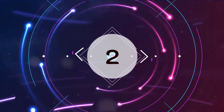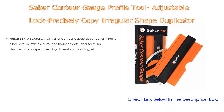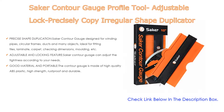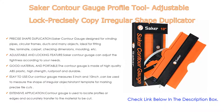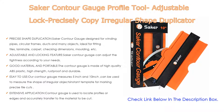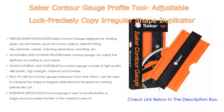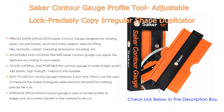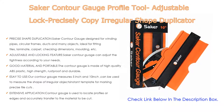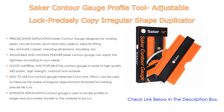Number 2. The Secker Contour Gauge Profile Tool — an adjustable lock that precisely copies irregular shapes, used for irregular welding, woodworking, and tracing — is the Editor's Choice. It offers precise shape duplication, designed for winding pipes, circular frames, ducts, and many other objects. It is ideal for fitting tiles, laminate, carpet, checking dimensions, and molding, and is a useful tool for operations on car bodies, carpentry, and all kinds of modeling. It also features adjustable and locking functionality.